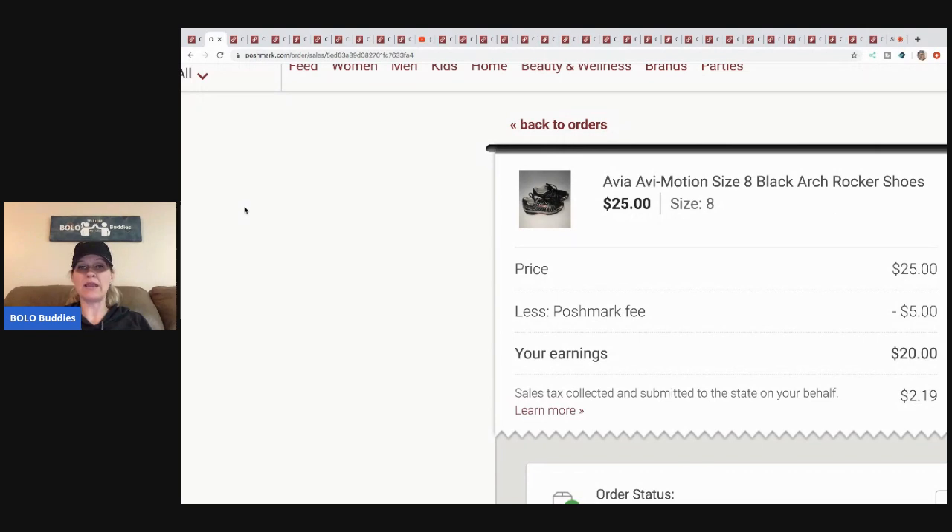The next item I picked up at a garage sale. I got an offer on these for twenty-five dollars and I took it. These are those rocker shoes — I think they're Avia. I got them at a garage sale for a buck or two, sold them for twenty-five, Posh took five, my earnings were twenty bucks.